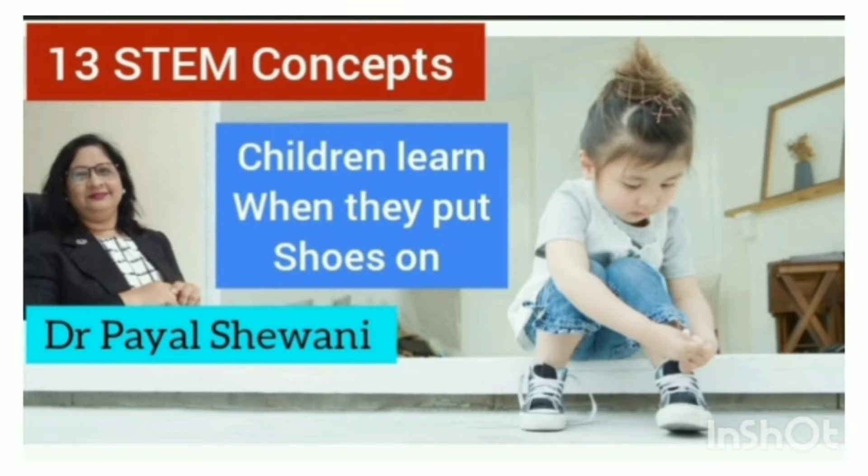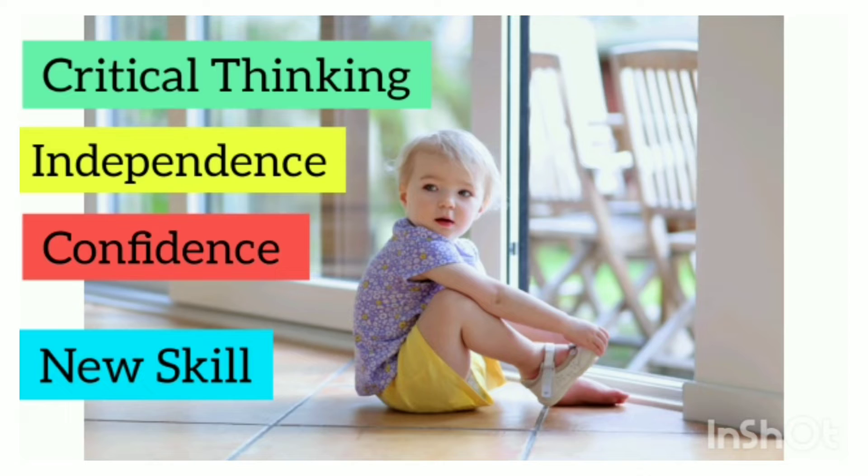Hello parents, I am Dr. Payal Shivani. Today's topic is 13 STEM concepts a child learns while putting on his own shoes.